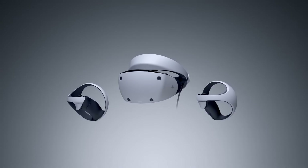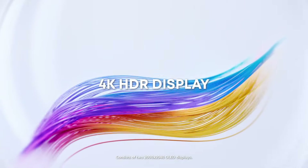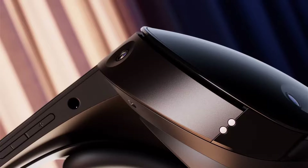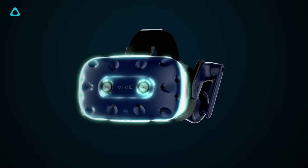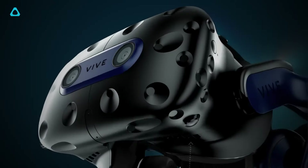The best VR headsets can make you forget, even if just for a moment, you're wearing a big chunk of plastic and foam on your face. It will make you feel like you're a part of a game's world, if only until you walk into your sofa. We've tested dozens of models, from the most popular to the most obscure, and the best VR headset is the Meta Quest 3.